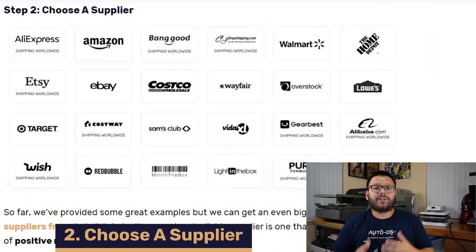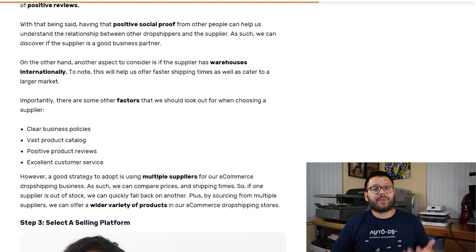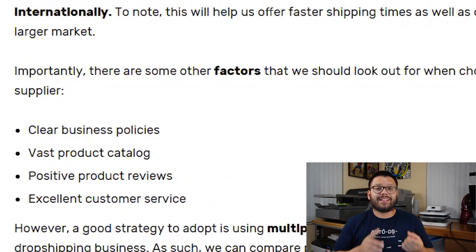The second step is to choose a supplier. We went over a few suppliers earlier, but there's a plethora of different ones out there. When choosing your supplier, the biggest things to keep in mind are that they have clear business policies, a vast product catalog, excellent customer reviews, and most importantly, excellent customer service — because ultimately the customer service they provide you is what you'll be providing to your customers.